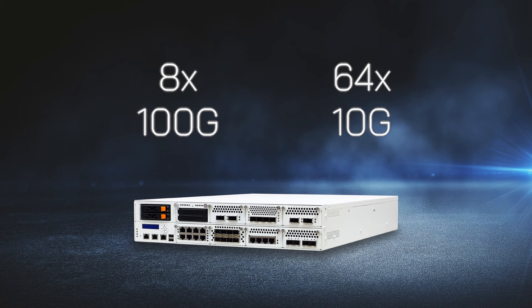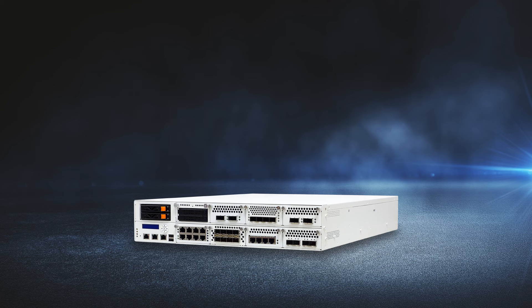This allows the SCB-1937 to fit into any type of network topology and be capable of serving in multiple roles as an NFV virtualization host platform.